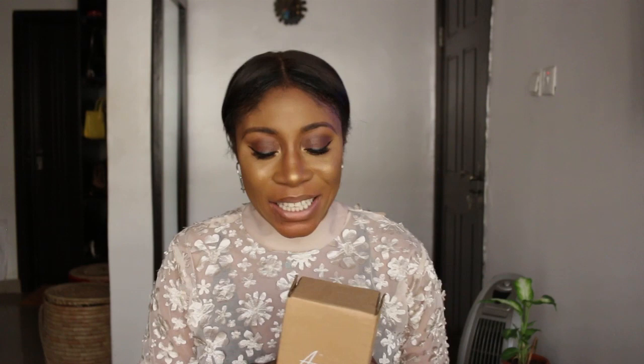So the first brand I'm going to unveil is Arami. The creative director — the CEO of the brand — came on my radio show called Cat Talk with Kayla, and we talked about natural and organic skincare products. Arami makes all these products ranging from scrubs to black soap, shea oil, coconut oil, etc. — all these products that are very natural and gentle on the skin.